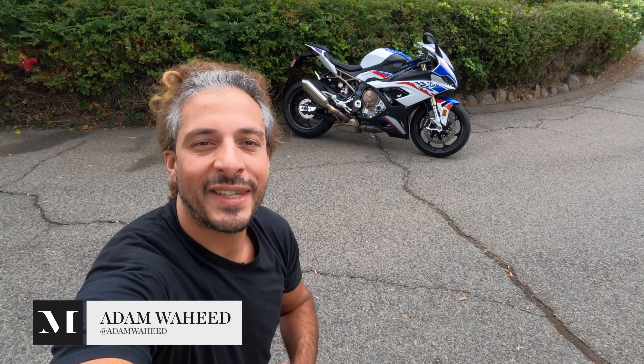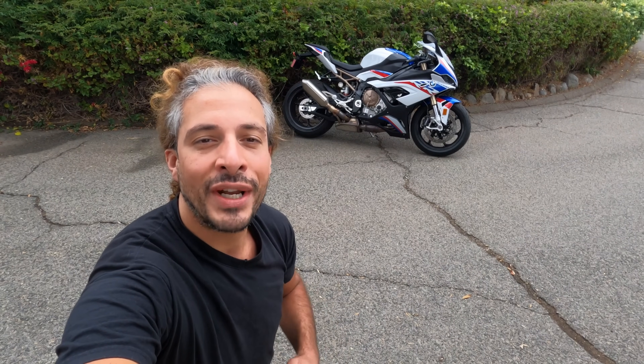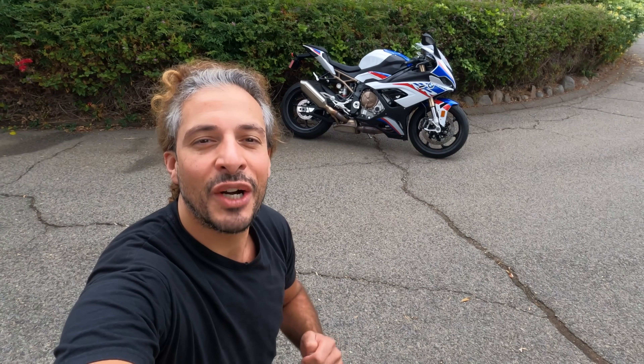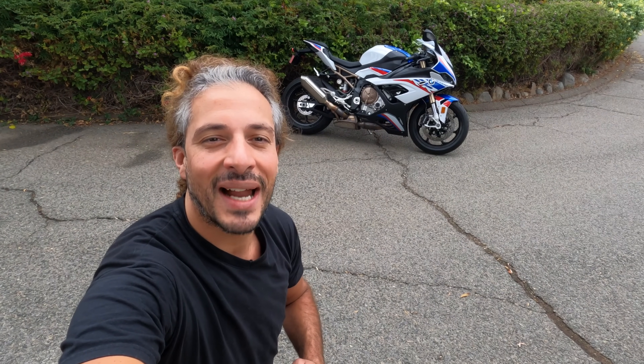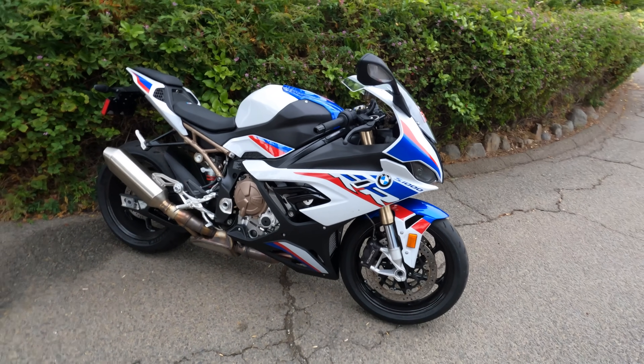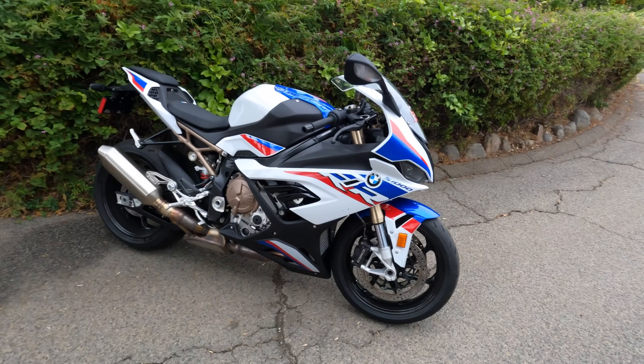Hey folks, good morning and welcome to this episode of Motorcyclist MC Commute. Today we're going to be riding BMW's 2021 S1000RR superbike. Let's swing a leg over this bad boy and tell you what it's like to ride. Here it is — BMW's 2021 S1000RR superbike.